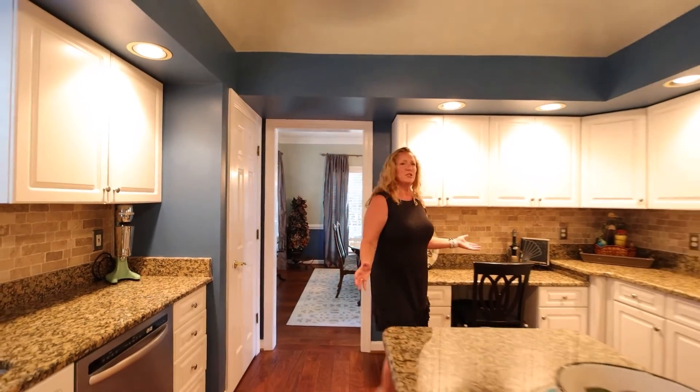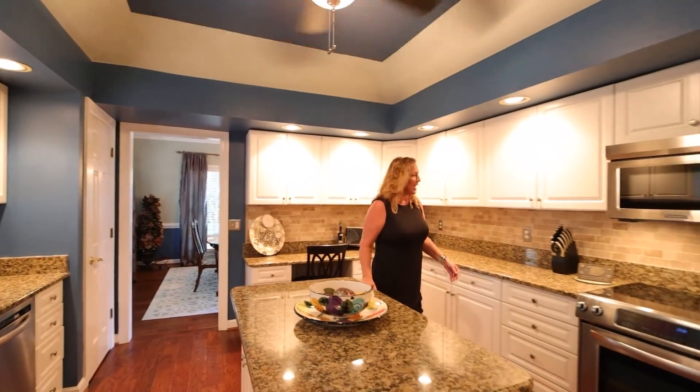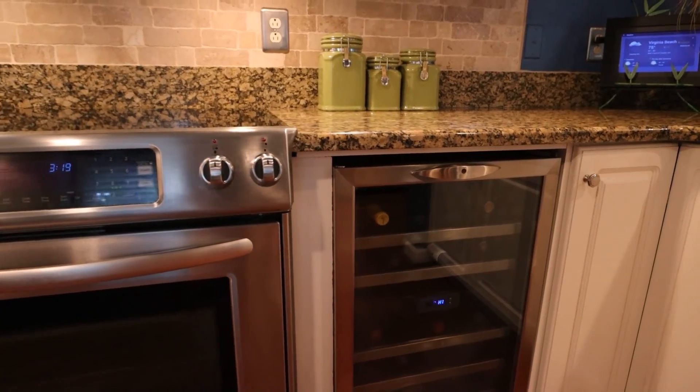You're going to love this kitchen — it's the heart of the home. Granite countertop, stone backsplash, and a fantastic wine chiller.